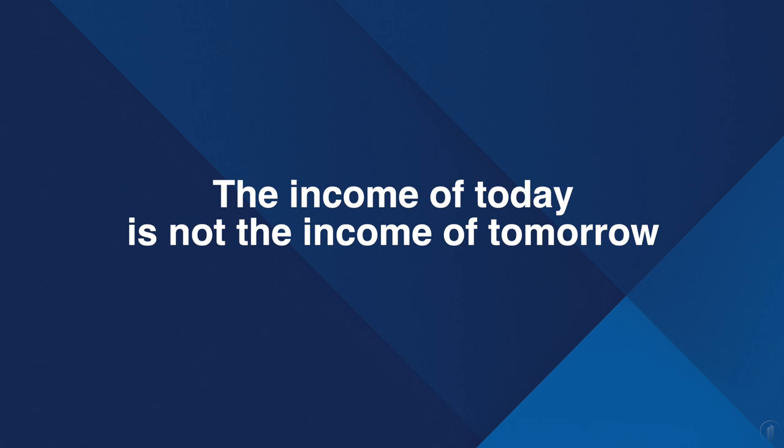People want to invest in properties, but the cash flow is just not there. Negotiating Cash for Keys is one of the biggest tools we recommend. Here's something critically important: the income of today is not the income of tomorrow. The income you're looking at is a snapshot of today. There are tactics to increase that rent, and Cash for Keys is probably the fastest way to get you there.